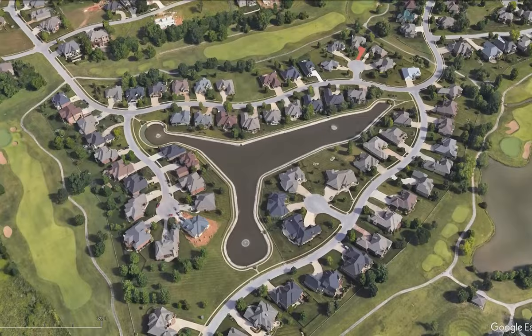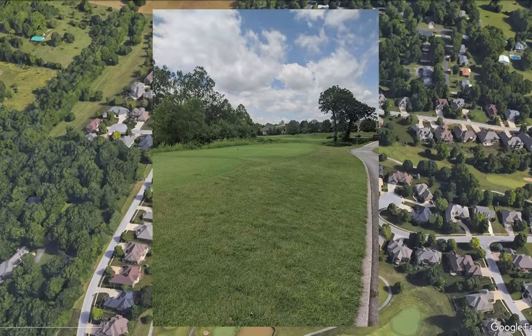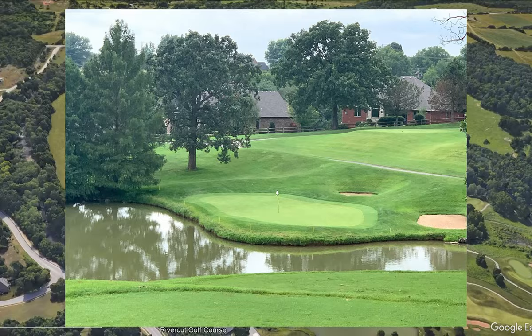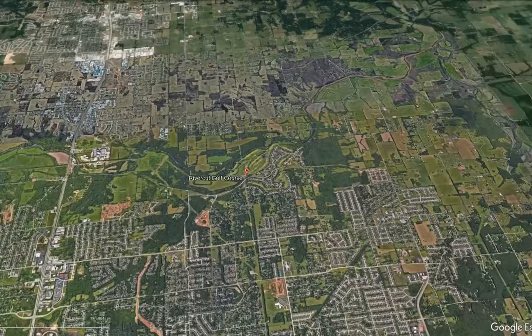The championship course at Rivercut stretches 7,066 yards with a slope of 129 and a rating of 79.9. It was built in 1998 by Kent Dye. It's open year-round and is a public municipal course. You can see right off the bat it's maybe not the best course on this list, but sometimes it's hard to find great public golf, and we need the comments down below for those hidden gems.